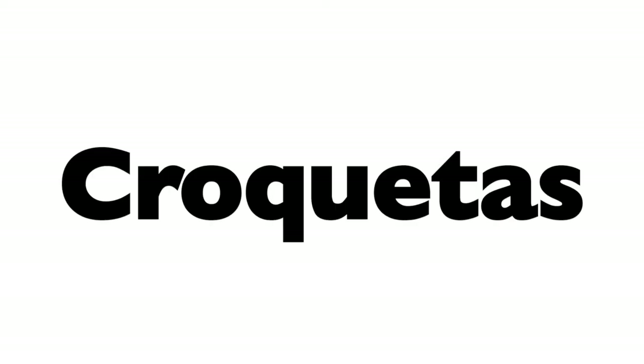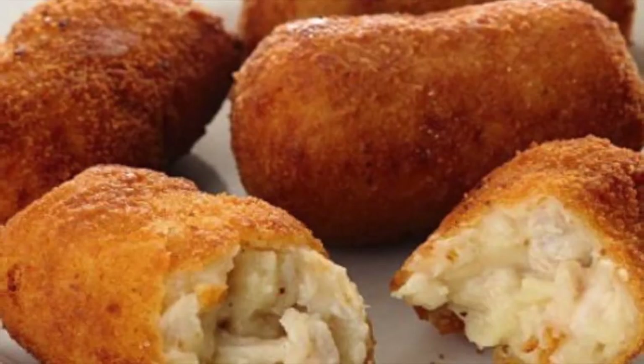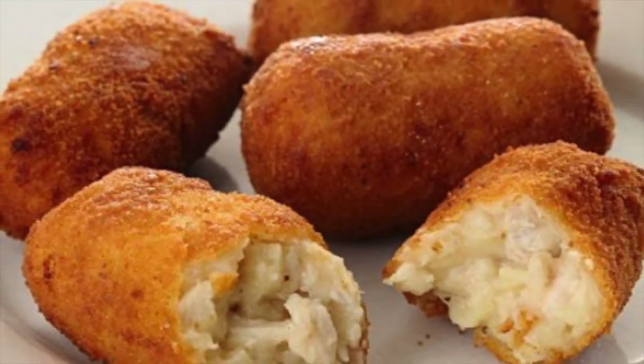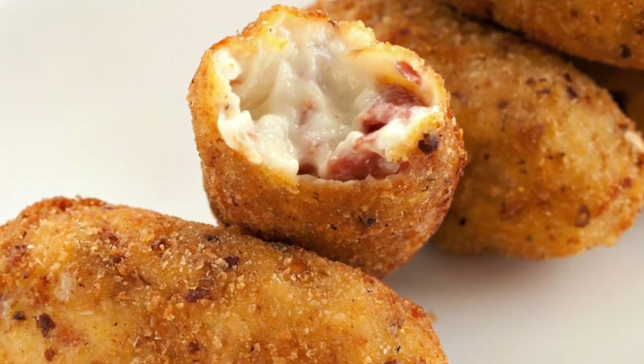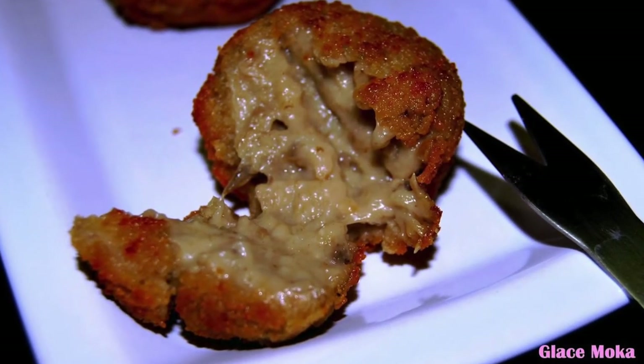Then we have croquetas, Spanish croquettes. They're kind of like the British croquettes but they don't have potato inside — they have a bechamel sauce mixture inside with either chicken or ham. Some people do croquetas de boletos, like mushroom croquettes. They are super delicious — really crispy and crunchy on the outside and soft on the inside.